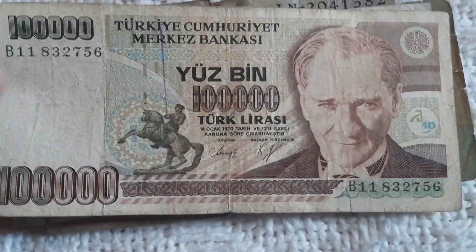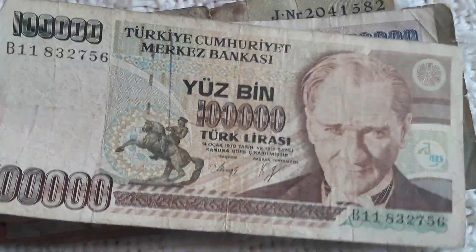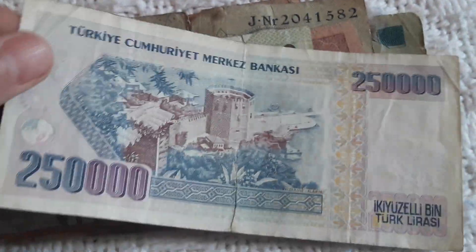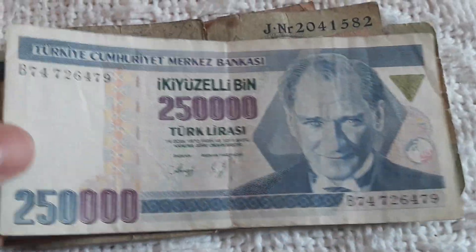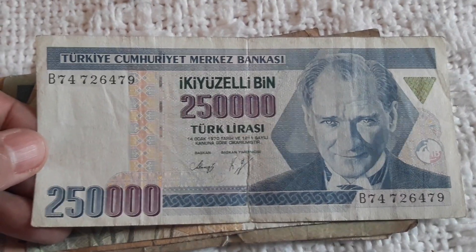Another Turkish one — 100,000 Lirasi. This is in a nice condition, so I will do another listing on eBay only with Turkish Lirasi.